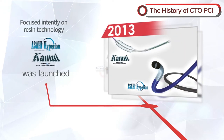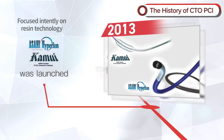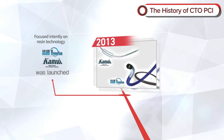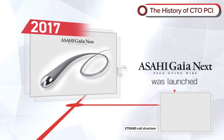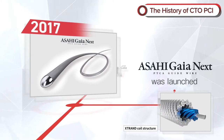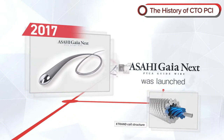In 2013, Asahi Intech focused intently on resin technology, launching the guide catheter Hyperion and the balloon catheter Kamui. In 2017, Gaia NEXT was launched. The use of the X-Trand coil structure reduced the risk of wire breakage occurring inside hard lesions and increased durability and torque performance. The maneuverability also increased dramatically.